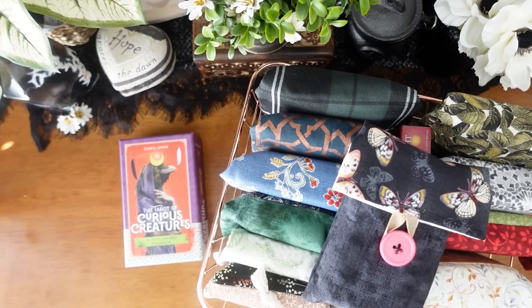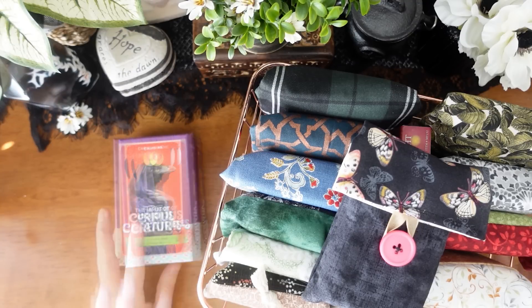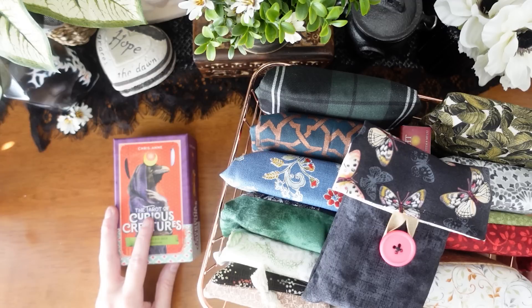So there you have it — that is my basket of most used tarot and oracle decks. I'll have links for everything I showed in the description box below. Thank you so much for joining me today; I hope you enjoyed this video and I look forward to sharing with you again soon.